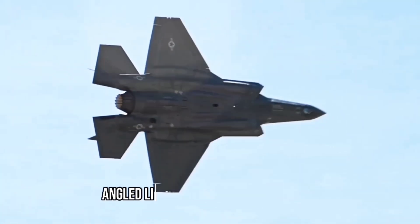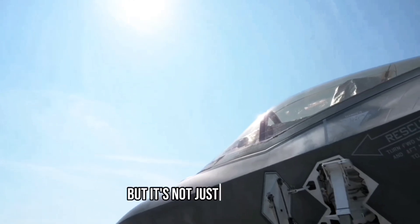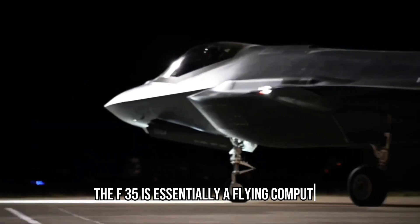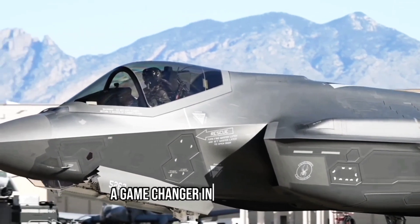The F-35's sleek, angled lines are designed for stealth, allowing it to evade enemy radars. But it's not just the exterior that sets this aircraft apart. With 24 million lines of software code, the F-35 is essentially a flying computer. This advanced technology is what makes the F-35 a game changer in modern warfare.